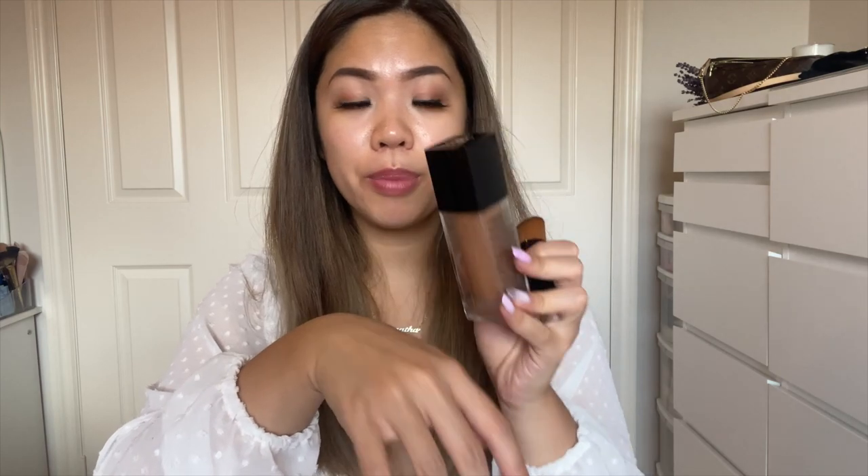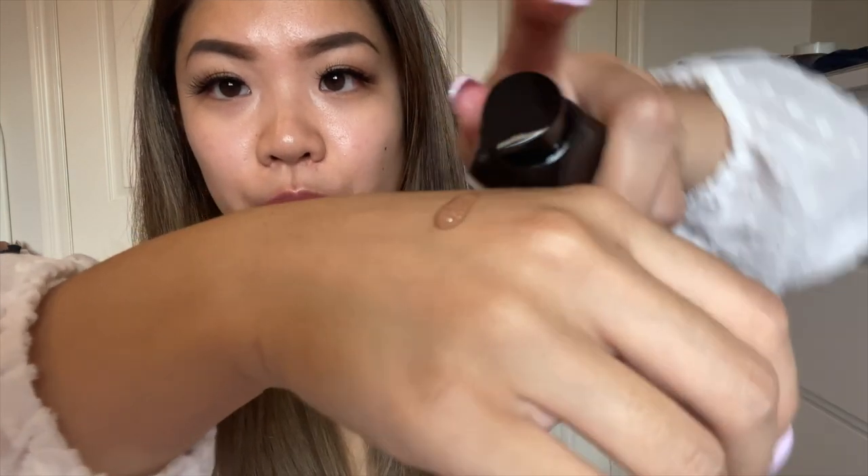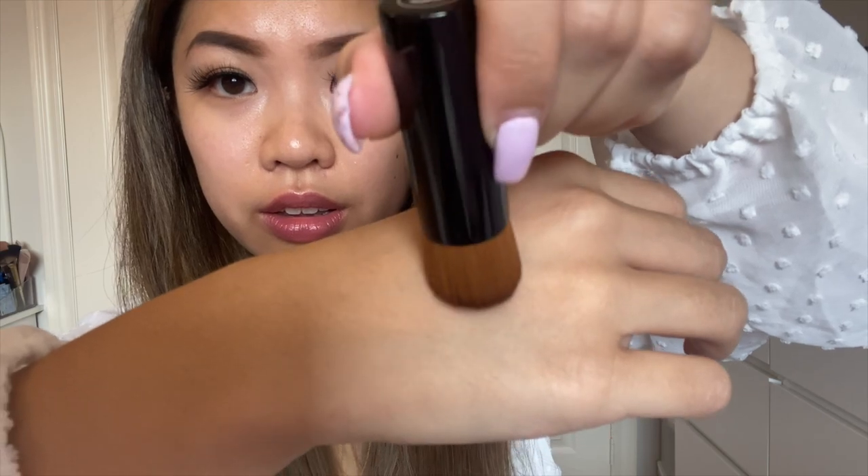The last item is the Chanel Le Beige Eau de Teint Water Fresh Tint in Medium Plus. I got everything online so I had no idea what shade I am, but I felt Medium Plus would work. The instructions say to pump it on your hand, mix it in circular motions until the sheen breaks down, then apply to your face. I'm going to do that now since I only have the mist on. I'll do one pump — it's very runny.